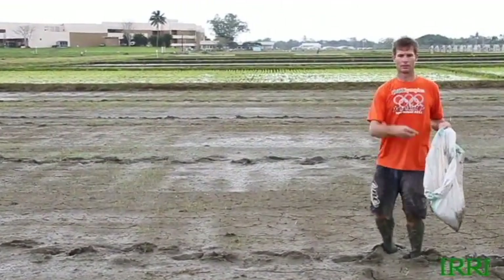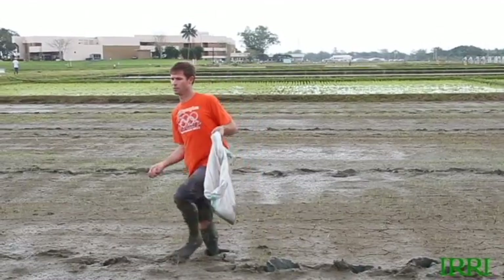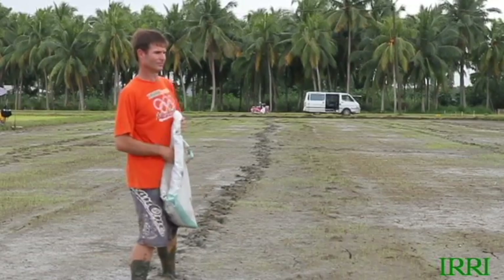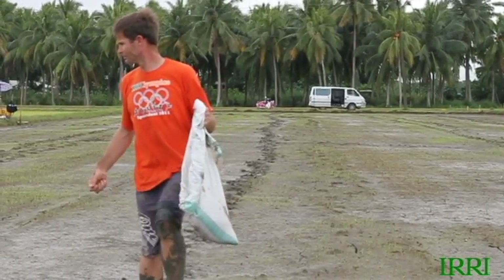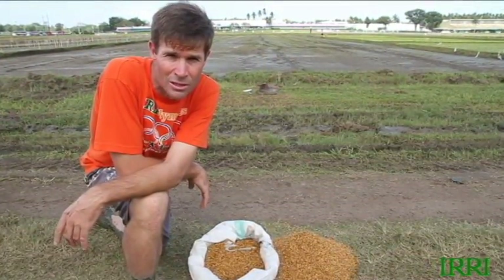So we're reseeding the small areas — just the wetter areas. The drier areas where the rice is okay: that soil is now too dry, it won't seed successfully, the rice roots won't penetrate the soil, so there's no point putting seed there anyway. We're focusing purely on those small, very wet areas with no rice in them at all.